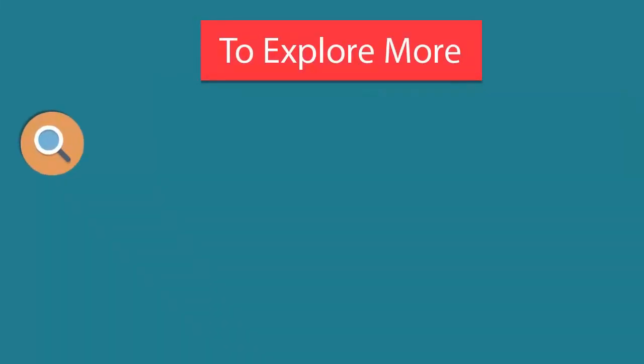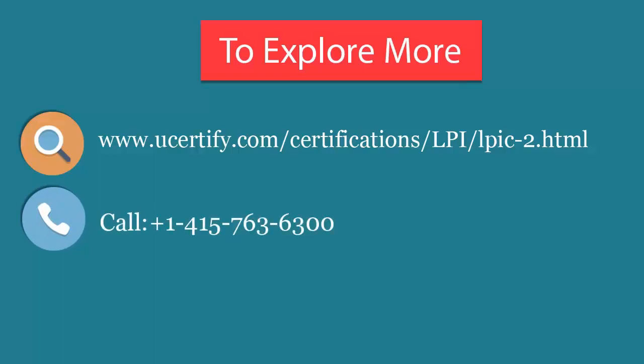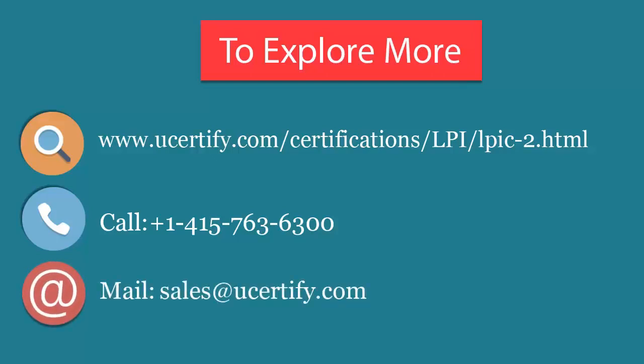To explore more about the U-Certified titles and their features, please visit www.u-certified.com/certifications/LPI/LPIC2. You can call us at 415-763-6300 or reach us by email at sales@u-certified.com. Thank you.